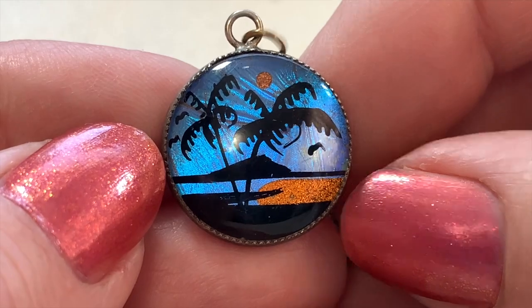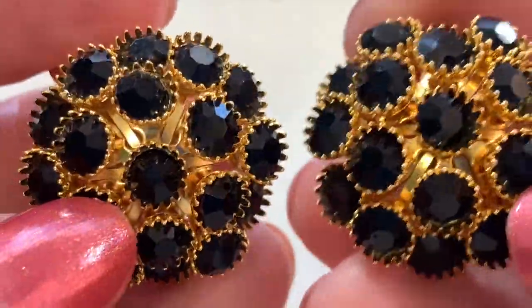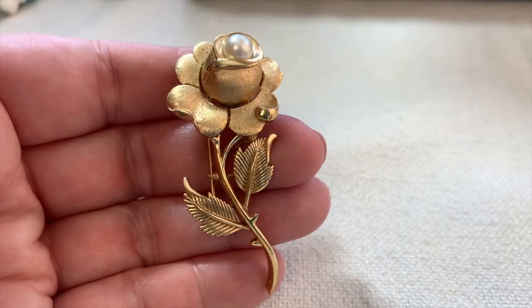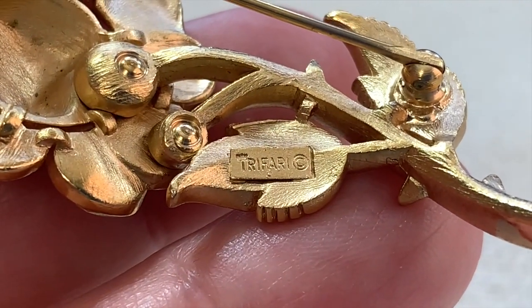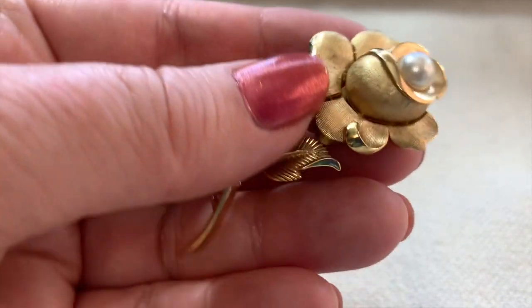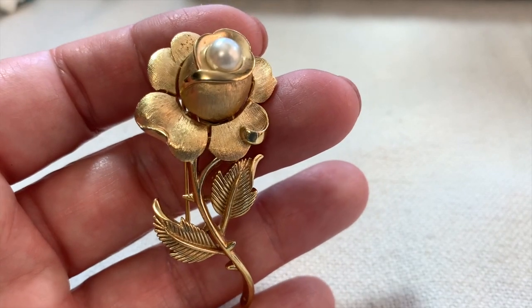Here are some great earrings — I love these. They'd look really great; they're clip-ons in black and gold, always a classic color combination. Right away you can tell this is quality — really nicely made, feels really good in the hand. It is Trifari — Crown Trifari. There's a crown over the T and a copyright symbol, which dates this between 1955 and 1969. I have a lot of Trifari jewelry. You can just tell how nice this is.